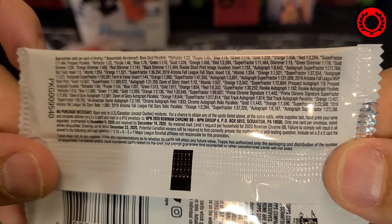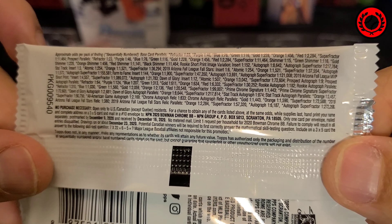Can we beat the odds on 2020 Bowman Chrome Hobby? Let's find out on Beat the Odds Card Breaks.